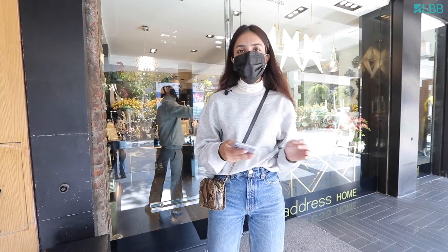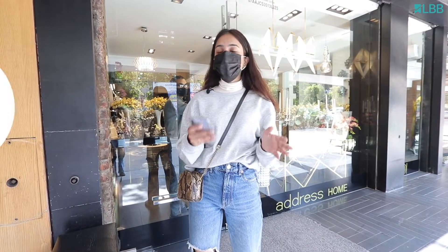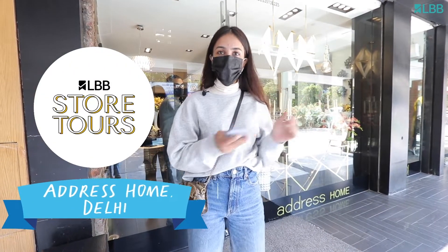Hi guys, I am Gatha, I am from team LBB and today we are at GK1 N-Block Market doing a store tour with the brand Address Home, so let's go!